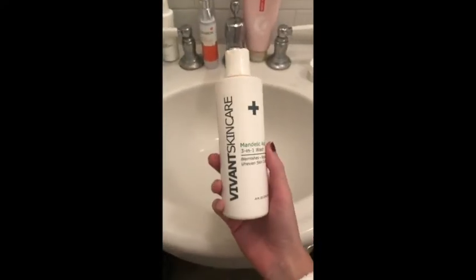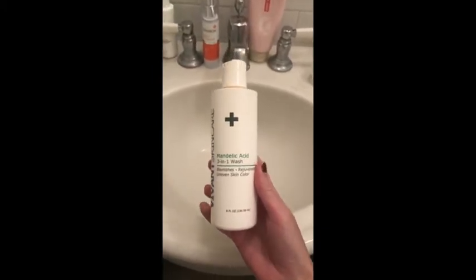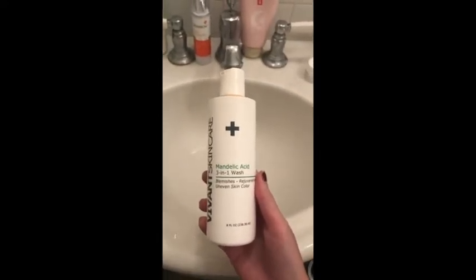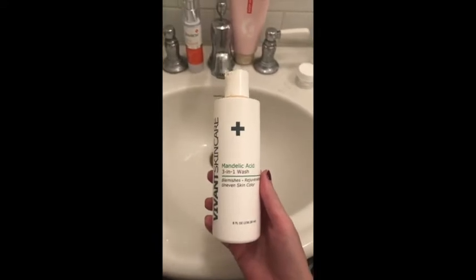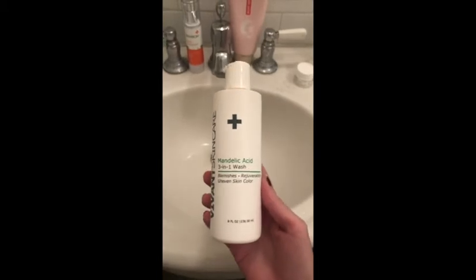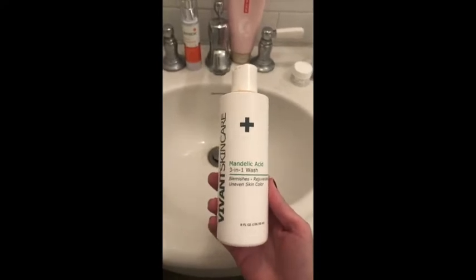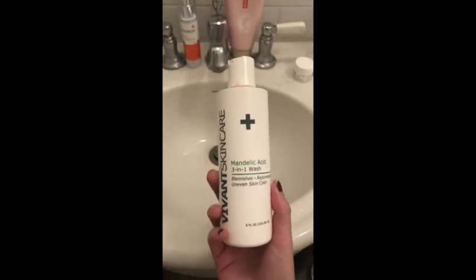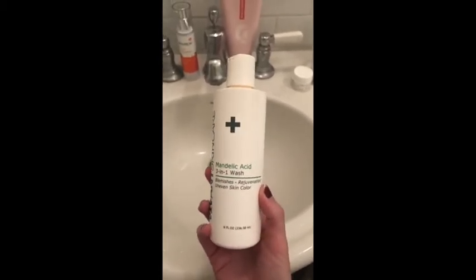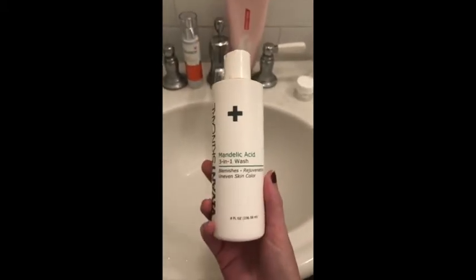So this is my cleanser. It's by Vyvant Skincare. It's made with mandelic acid and it's kind of like a three-in-one in the way that it cleanses your skin, and the acid helps exfoliate the dead skin cells while also being anti-inflammatory and anti-bacterial. So it's really good at helping your skin rejuvenate and make your skin tone a little bit more even. I initially got this from my esthetician and it's priced at $40, but one of these will easily last about a year so it's definitely worth it.